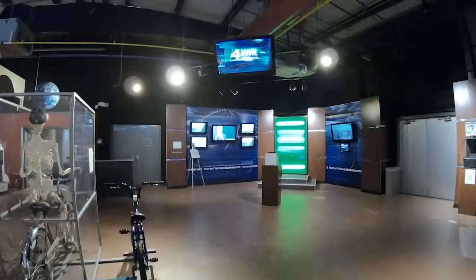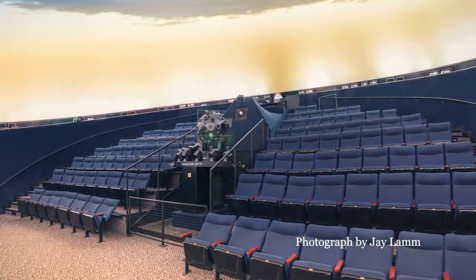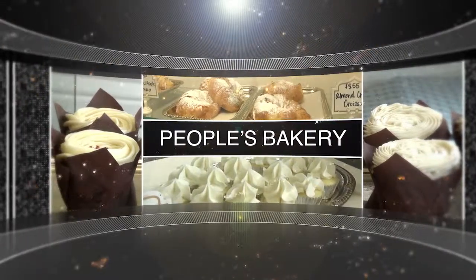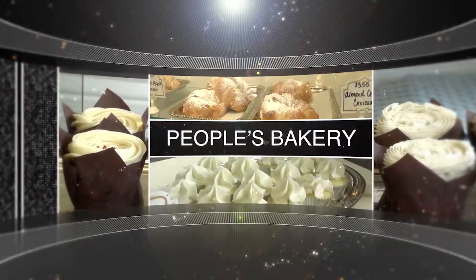This entire complex houses not only the space station but the Science Center and Kenner's famous planetarium and megadome cinema. But first, let's take a quick trip to the People's Bakery on Williams Boulevard near 39th Street, where the staff members are true cake artists.